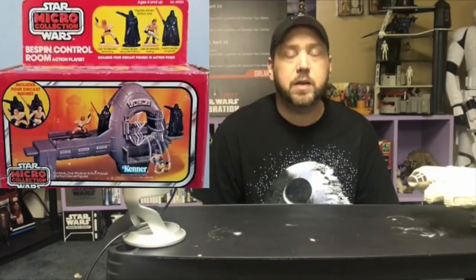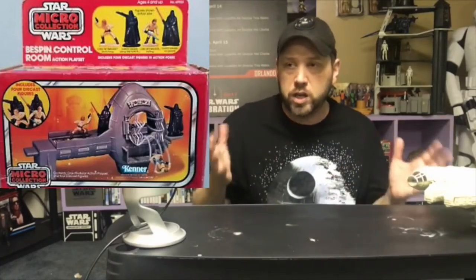Let's leave Hoth and head over to Bespin at Cloud City and look at the Micro Collection Bespin sets. First up — and I think I had most of these as a kid — the Bespin Control Room. It came with four diecast figures. You feel a little cheated because it came with two Darth Vaders and two Lukes. But you could use one of the Lukes to make him fly out of a broken window — and if that doesn't sound cool, what does?